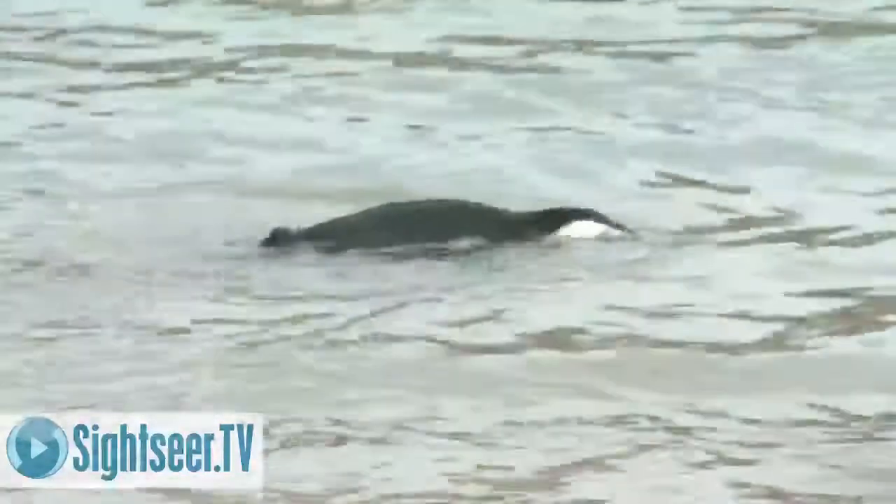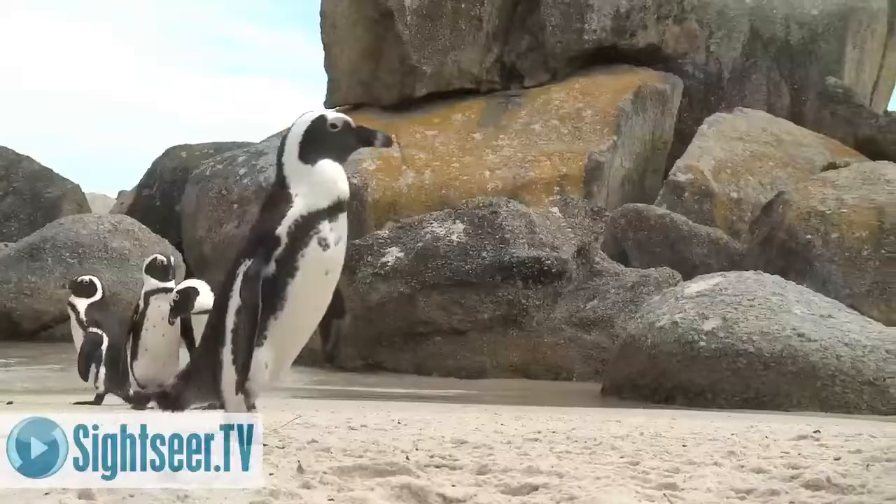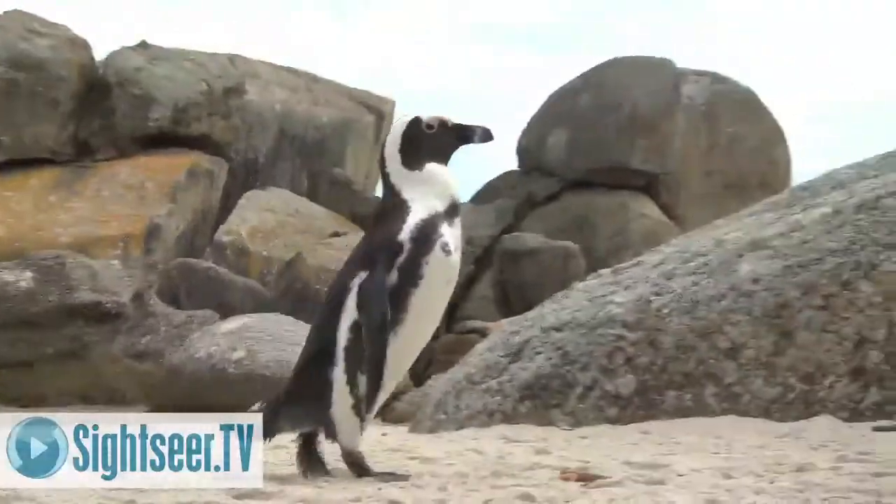Starting in Cape Town, you could visit Boulders Beach. This penguin colony is open to the public with a boardwalk viewing area and a beach where you can bathe among the penguins.